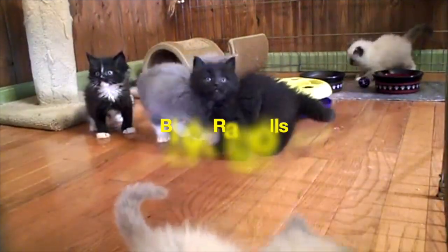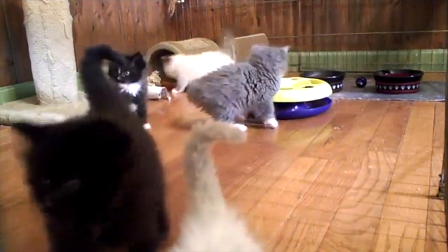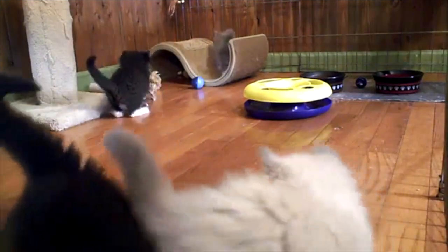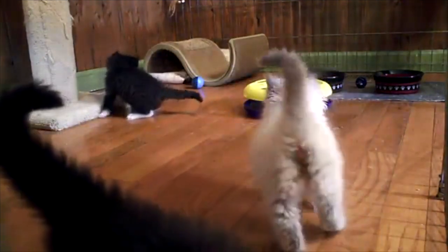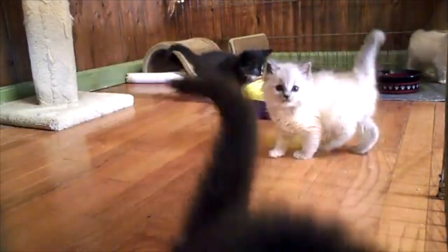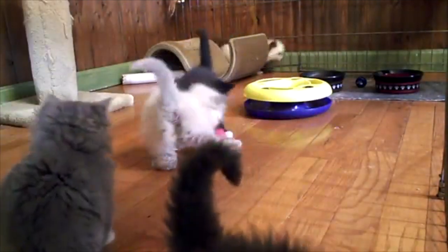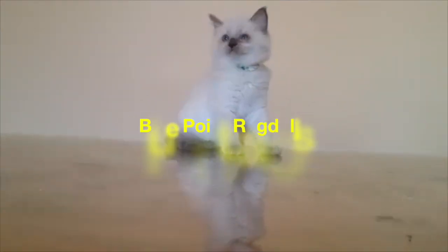Can Ragdolls be black? Black Ragdolls are likewise described as solid Ragdolls, exactly due to the absence of the points on their coats. As a disambiguation, solid Ragdolls — meaning Ragdoll cats of a single colour — are not just black. There are also solid Ragdolls of other colours specific to the breed, such as white, blue, or lilac.